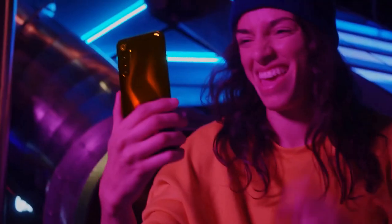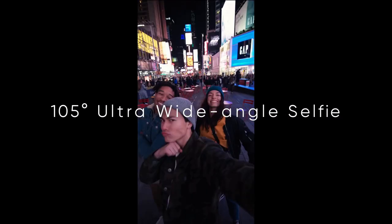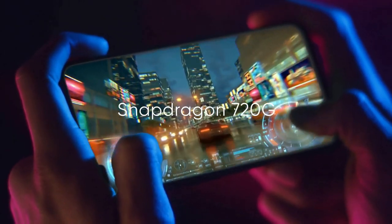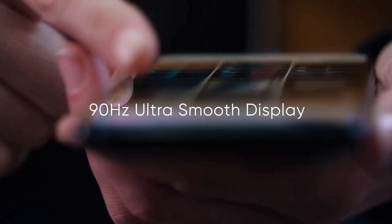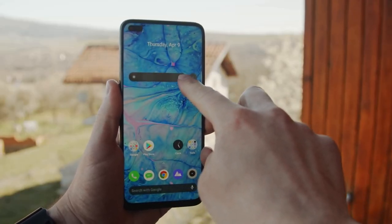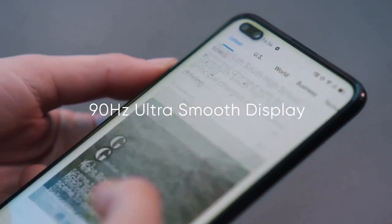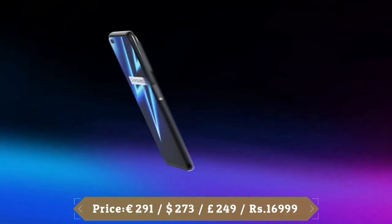The Realme 6 Pro can shoot videos at up to 4K but only at 30fps. Video quality is generally good at 4K, but if you are moving a lot then it's best to stick to 1080p resolution. The Realme 6 Pro packs in a respectable 4300mAh battery with support for 30W fast charging. The 6 Pro delivers a solid day and a half of battery life even with heavy use. The 30W fast charger manages to charge the battery from 0 to about 90% in an hour, which is very quick.